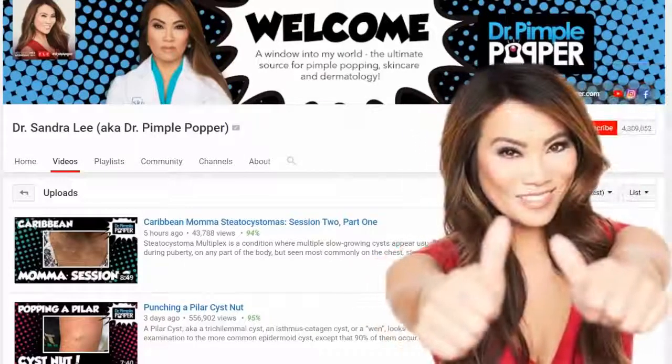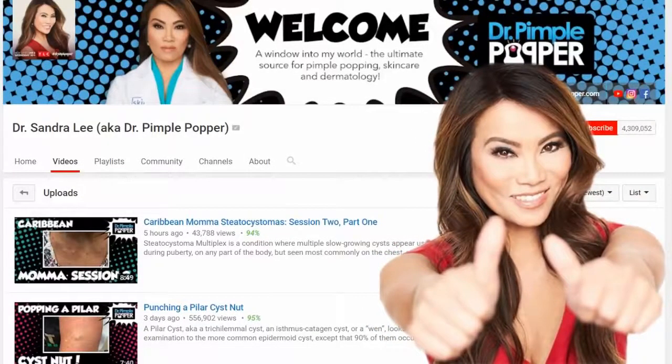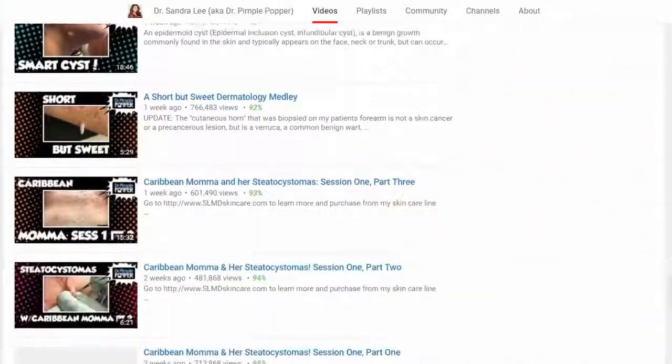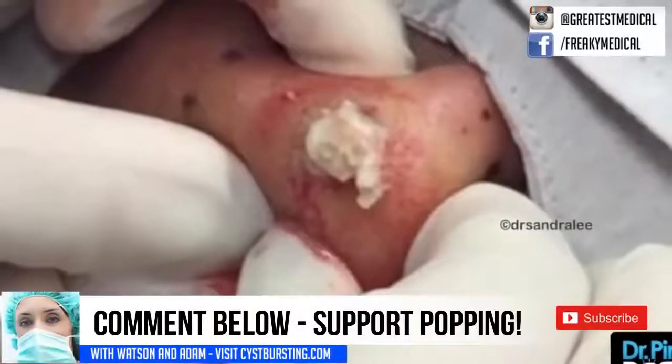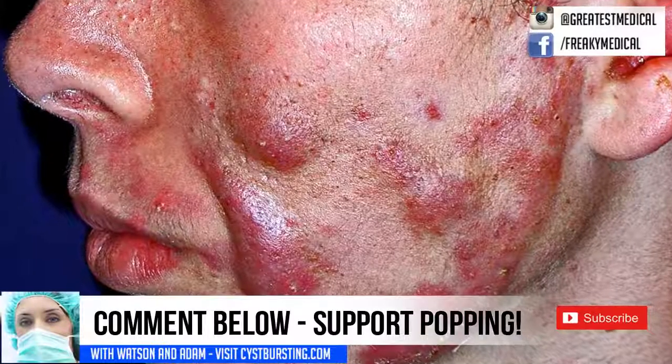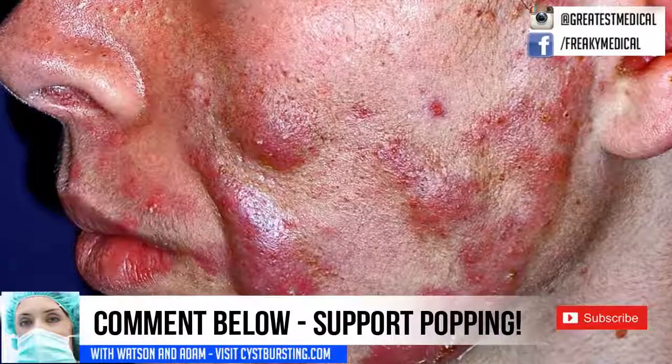YouTube is demonetizing pimple popping videos from Dr. Sandra Lee. Without ads, she has no incentive to post new videos. Comment below and please tell YouTube to support pimple popping videos and don't demonetize them. This will help keep channels like hers on the platform.